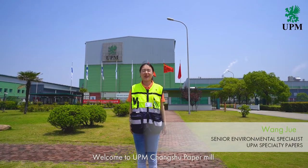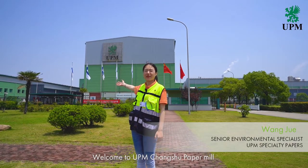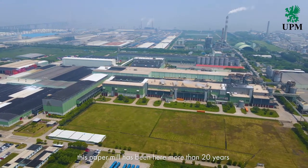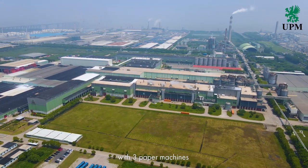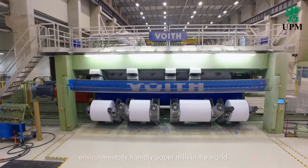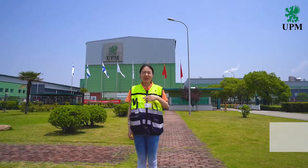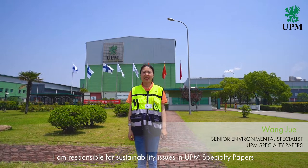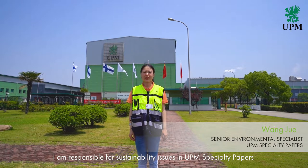Hello everyone. Welcome to UPM Changshu paper mill. This paper mill has been here for more than 20 years with three paper machines and is one of the most advanced and environmentally friendly paper mills in the world. My name is Wang Jue. I am responsible for sustainability issues in UPM specialty papers.